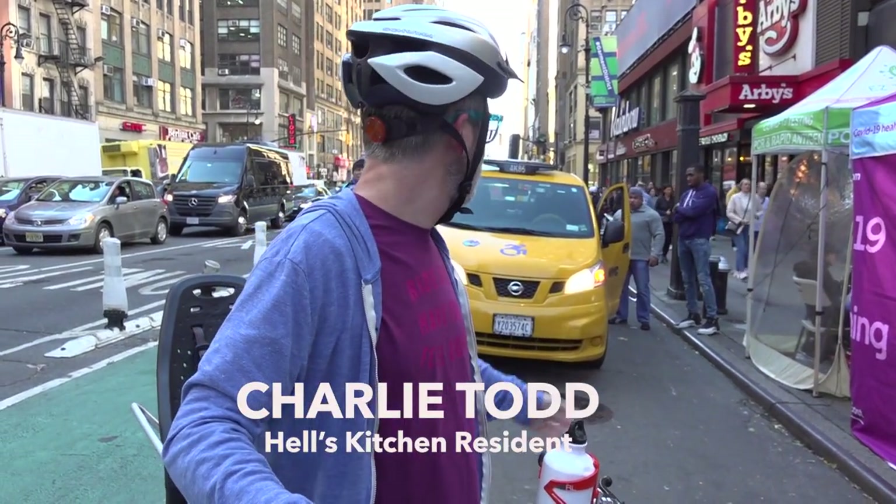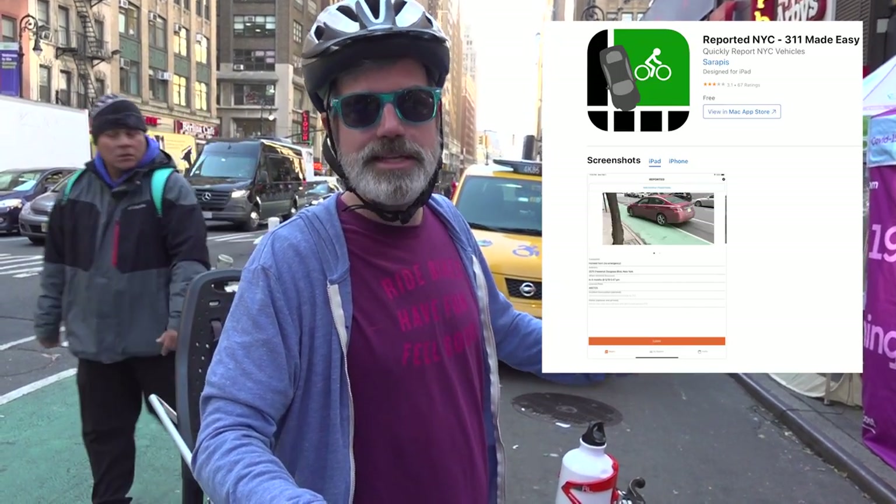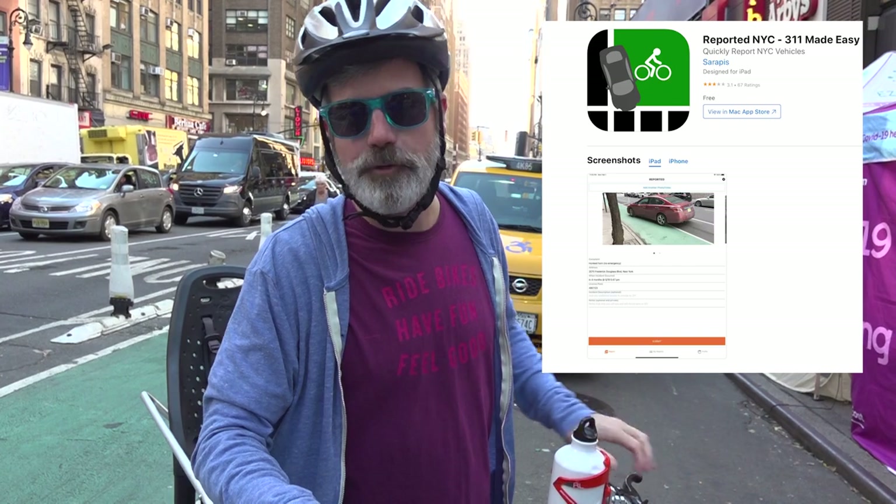If you see a cab parked in a pedestrian space like this illegally, take a photo of it and use Jeff Novich's ReportedNYC app — that guy gets a ticket. Unfortunately you don't get a cut of it, but he'll get a ticket and maybe he won't do it next time.